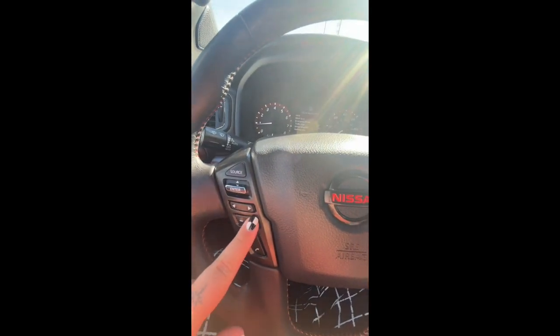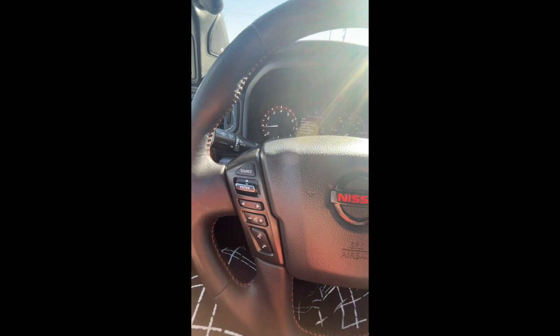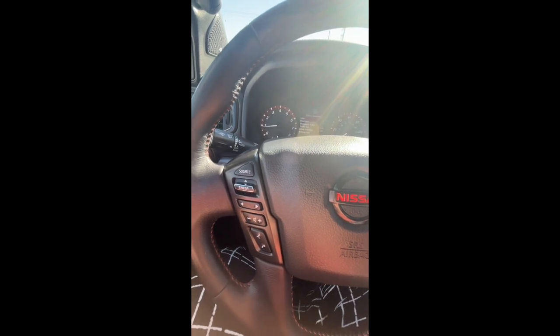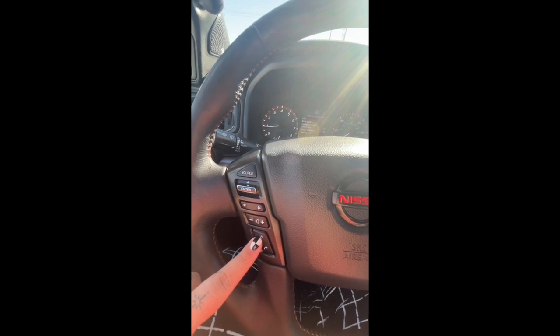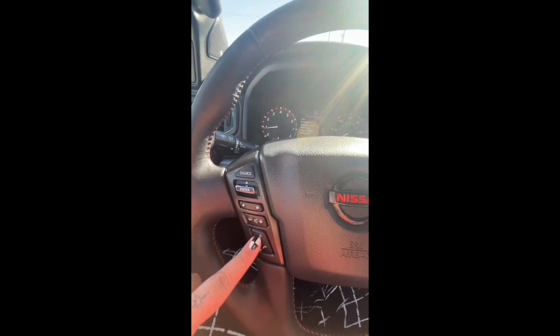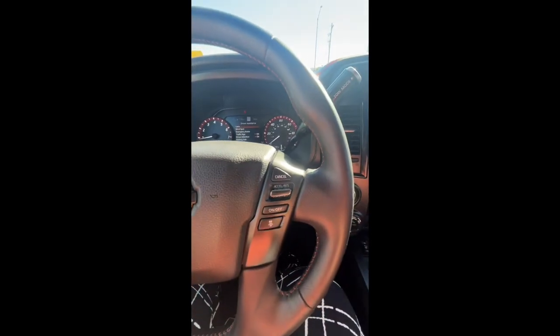This one here is going to be your volume control, so you're able to turn your music up and down right here. And then these here are actually going to allow you to be hands-free while you're driving. If you have your phone connected to Bluetooth, you're able to talk to Siri or Nissan and it will make calls for you, send emails, do all that stuff, and you can answer and hang up your phone calls here.